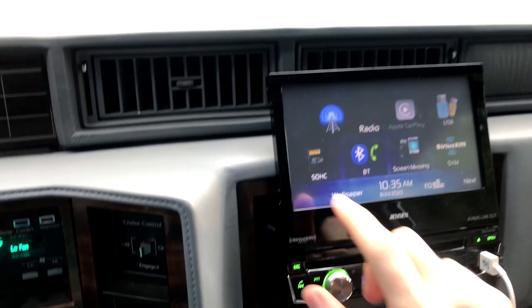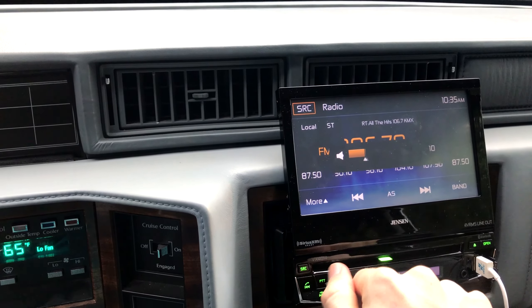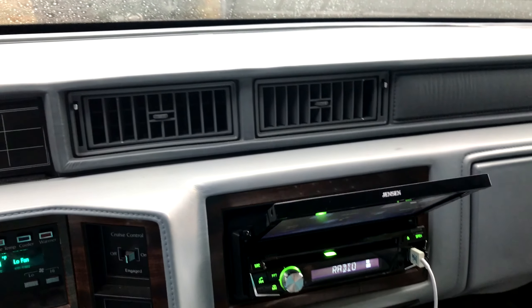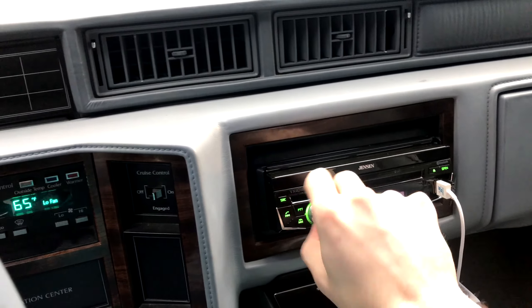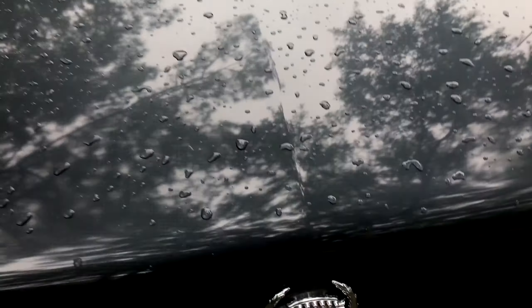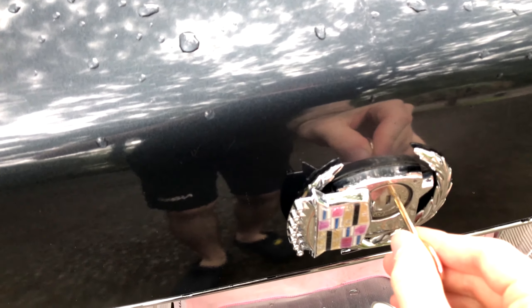I replaced all the speakers in it with Pioneer. I can't remember the exact models, but I know they're all Pioneer, and I replaced the head unit — which was an old Pioneer — with a Jensen 2049, I think. If you want a screen, I would definitely recommend this, and also because it's a pressure screen, in the winter when it's cold and you've got gloves on, you don't have to take them off to use it like you would with a normal touchscreen, so that's something I like about it.